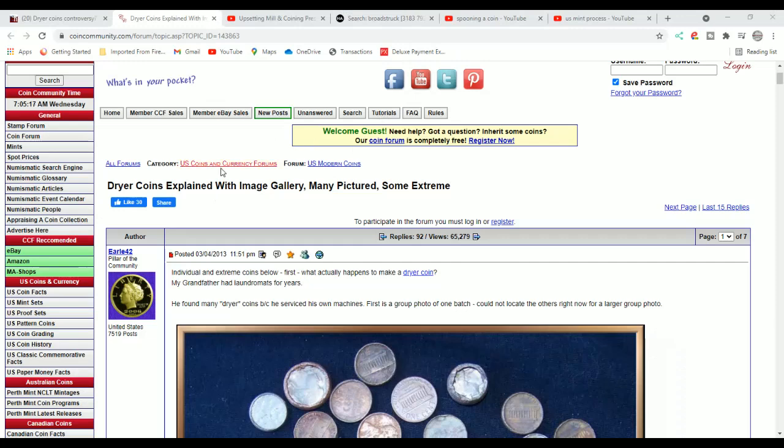Over here is coincommunity.com — this is their forum. It's different than Coin Help You Community, but over here is Earl. Earl also posts on our forum. He's one of my admins. He is a great guy, very knowledgeable, and very helpful. He has tools that will help you out over on our help community or over here that are bar none.